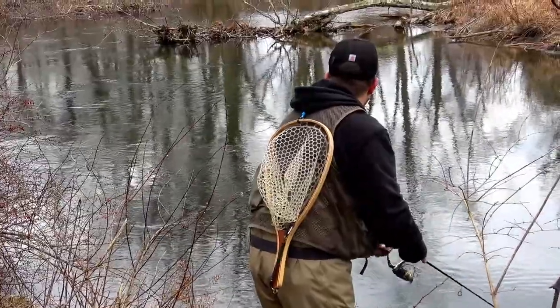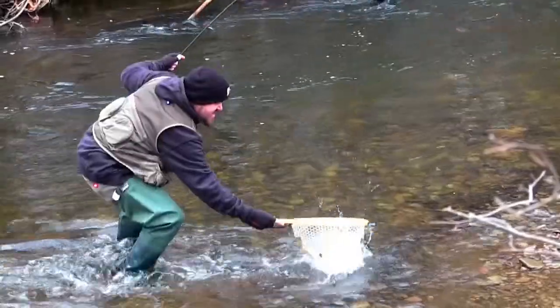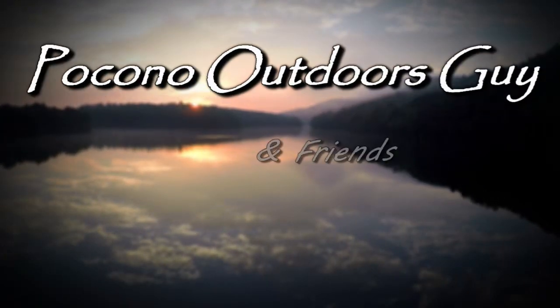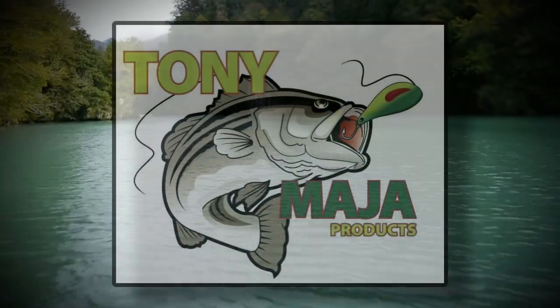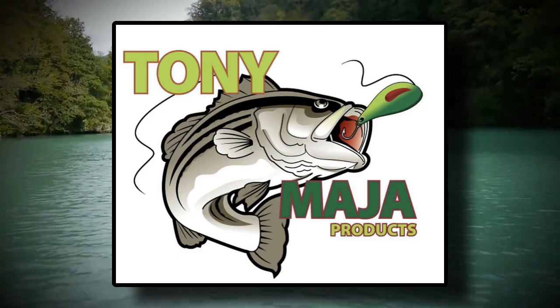Hey folks, join us for a little bit of winter trout fishing. Stay with us. Pocono Outdoors Guy is supported by Tony Maja Products.